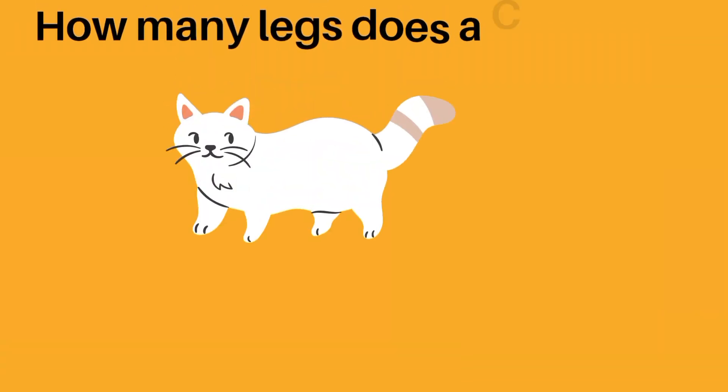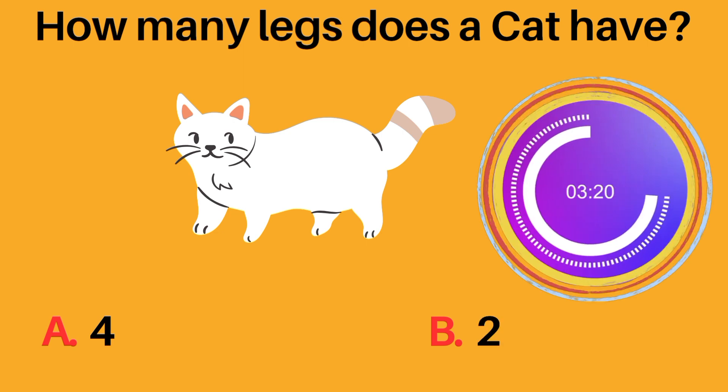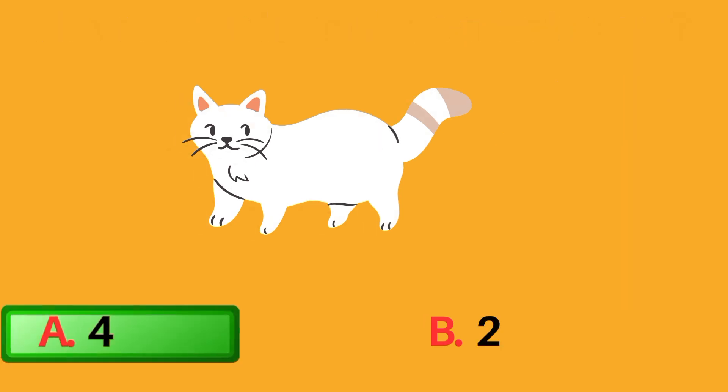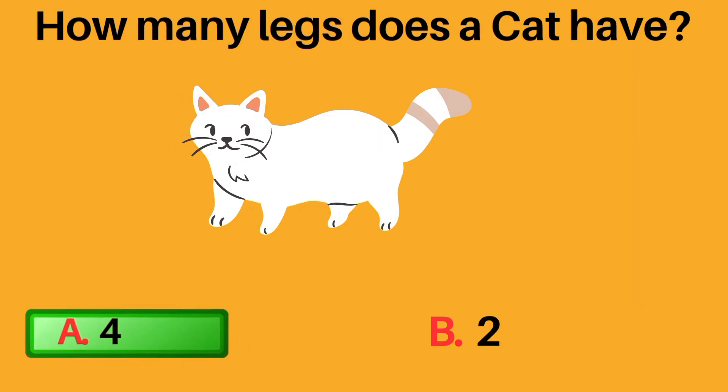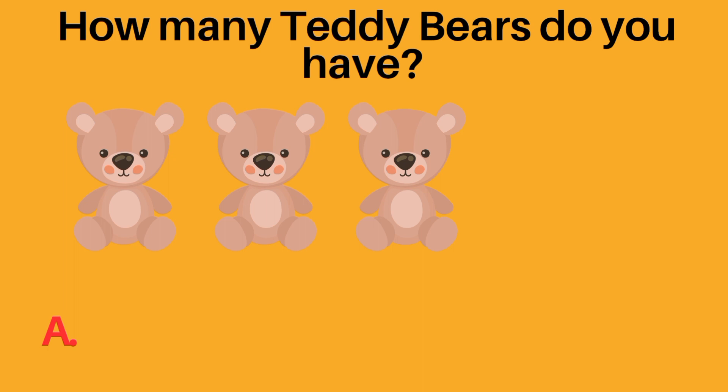How many legs does a cat have? A: four, B: two. A, four, is the correct answer. A cat has four legs.